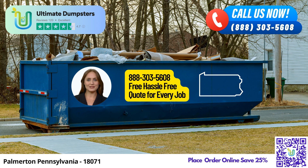One of the many reasons to choose Ultimate Dumpsters is our extensive selection of dumpster sizes. We offer a range of options from 10-yard to 40-yard dumpsters, allowing you to find the perfect fit for your specific project. Need a dumpster for residential or commercial purposes? No problem. We have dedicated solutions to cater to your unique requirements.